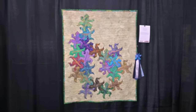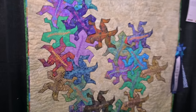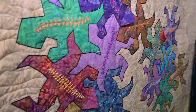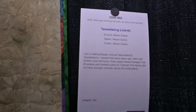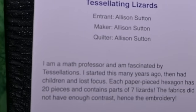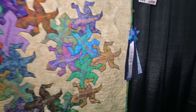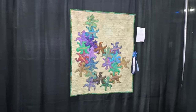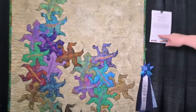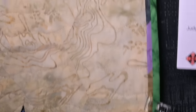Tessellating lizards. It's just adorable. It's made by a math professor. All the handwork, embellishment, and these funny little lizards in tessellating shapes. So clever. Some of them have little mouths of prairie points that open. And of course it has a blue ribbon. I love whimsy. I love to see someone's personality. I like this flange binding too — it's a scrappy flange binding. Very cool detail. Tessellating Lizards by Allison Sutton.